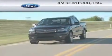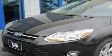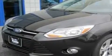Another fine vehicle offered by Jim Keim Ford. This is a brand new 2012 Ford Focus. This car has an automatic transmission and an inline four-cylinder engine.